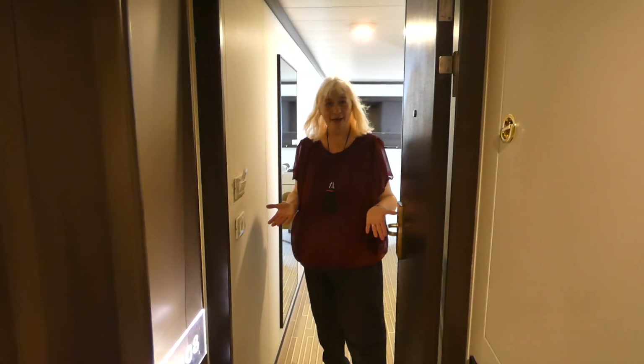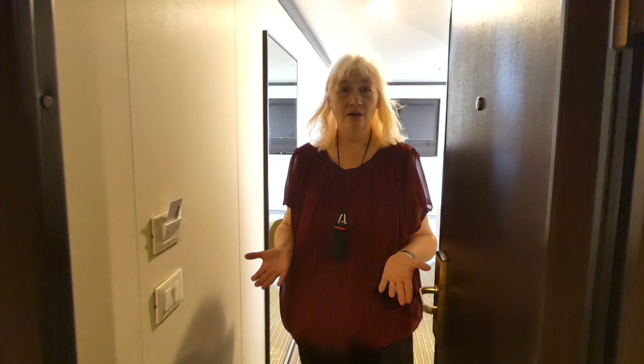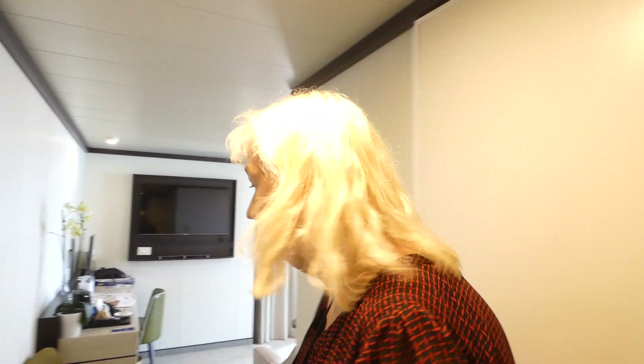Hi, welcome to our cabin. This is room A108 — cabin number — we're on deck 15 on the Britannia cruise ship. If you'd like to come forward, the door's going to close behind you.